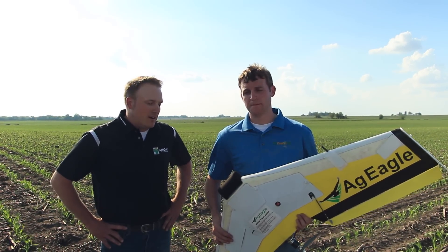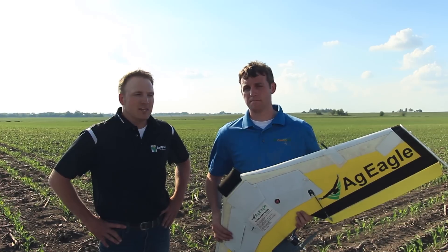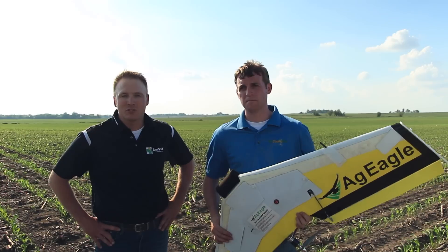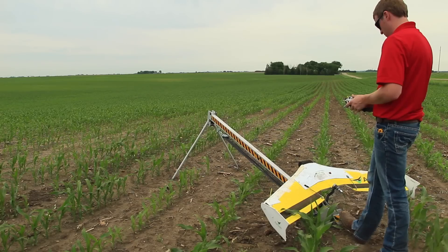So with the UAV, it allows us to scout up to 600 acres per day pretty easily, if not 1,200 acres, rather than getting out on a four-wheeler — which does an excellent job — or trying to walk a field and understanding what's going on out there.